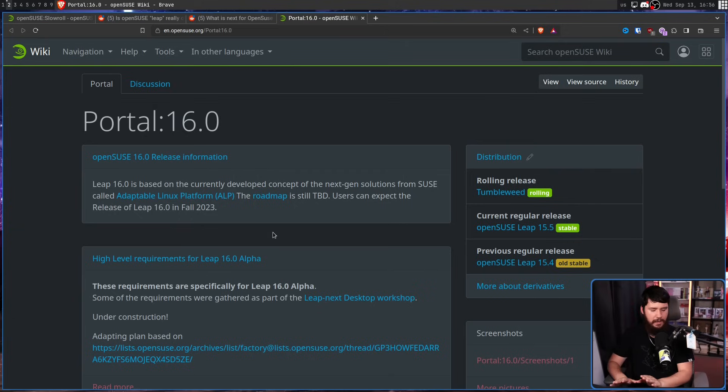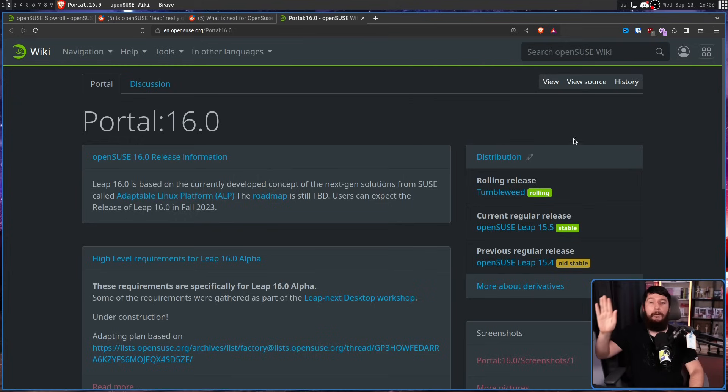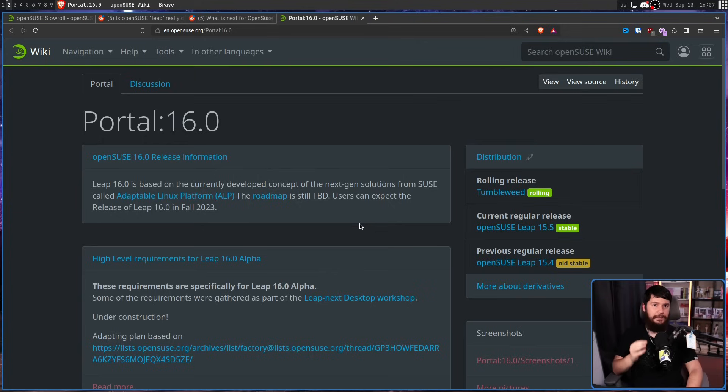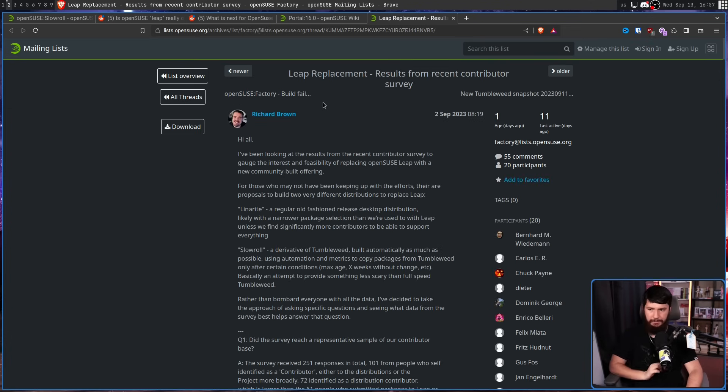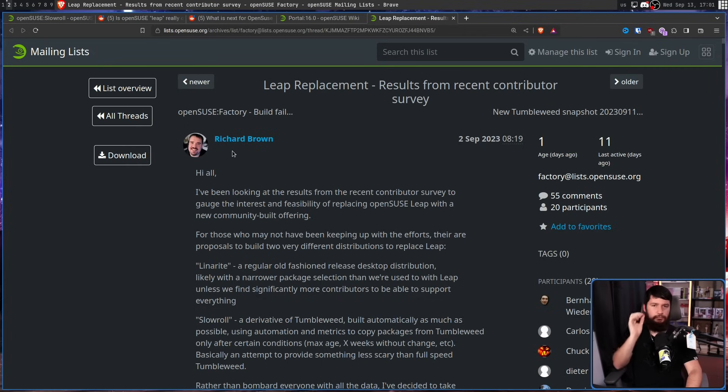That doesn't mean they aren't considering a new direction for it, or possibly — emphasis on possibly — doing something besides Leap. Recently there was a survey about exactly this, and the results were released a bit over a week ago: 'Leap replacement results from recent contributor survey.' This is a consideration, not a confirmation. This is by Richard Brown, a software architect at SUSE, who has been looking at results from the recent contributor survey to gauge the interest and feasibility of replacing OpenSUSE Leap with a new community-built offering.